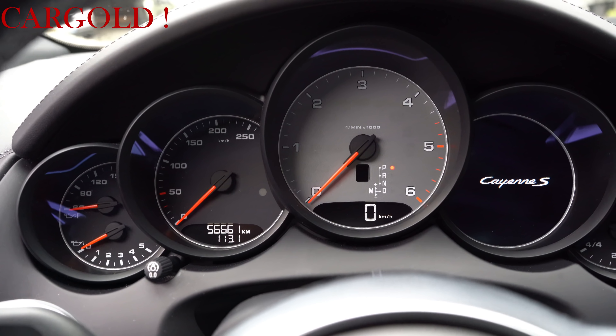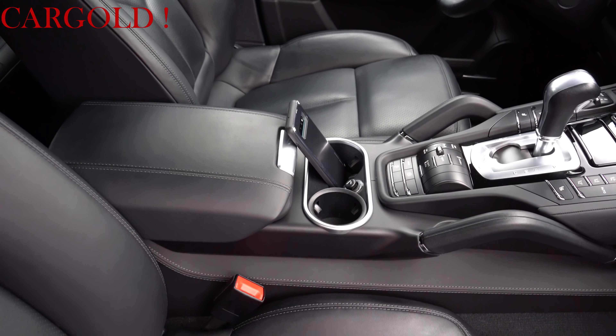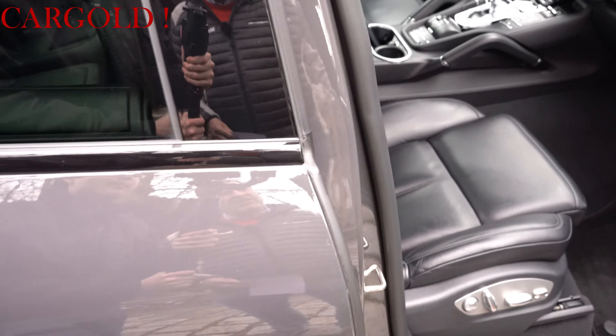Inside it is truly in an absolute top condition. It has a very good configuration — it has a sunroof, it has a tow hitch which has never been used, it has memory seats, electric seats. So it has pretty much everything a car like this can have.